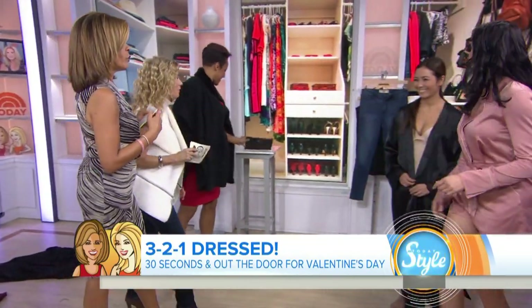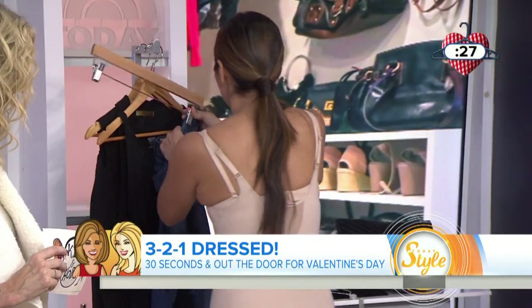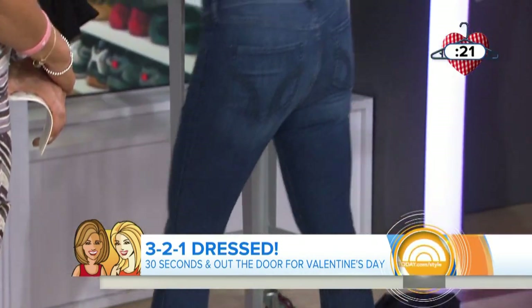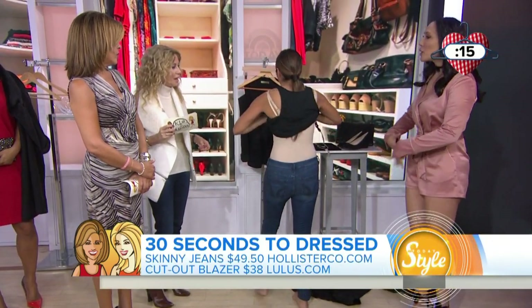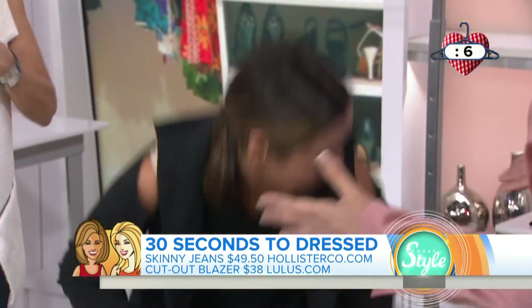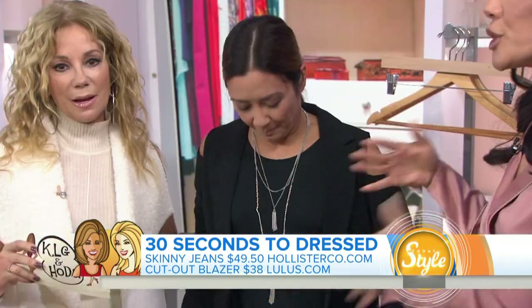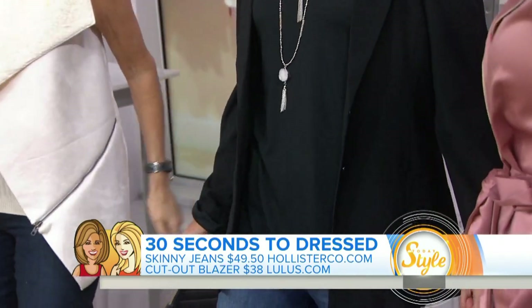And we're heading to the last one. Jennifer, 30 seconds for Jen. We had to do some dressed-up denim for those ladies who love to wear jeans. These are great skinny jeans as a base for any look — from Hollister, under $50. She said they felt like leggings, they're super comfy. You can get a cheap black tank anywhere to go underneath a great blazer that's the show-stopping piece. There's a cut-out detail — don't we love this? And then layered necklaces — the necklaces are all attached. I love the layered necklaces. Y'all are all so good. Excellent work, everybody.